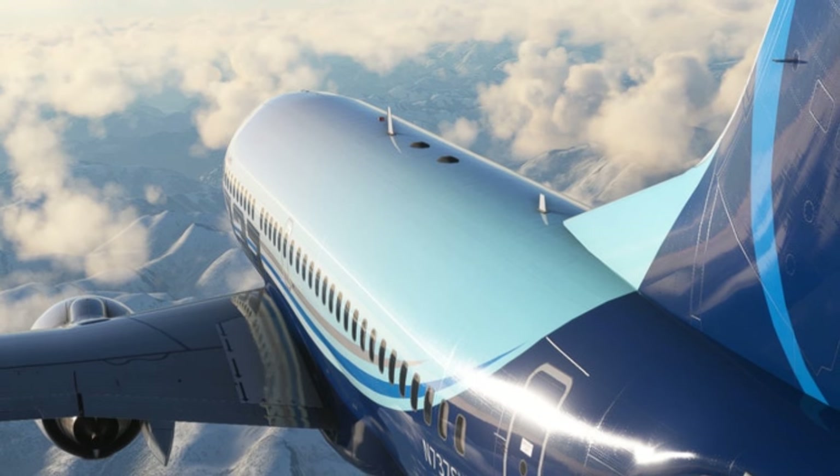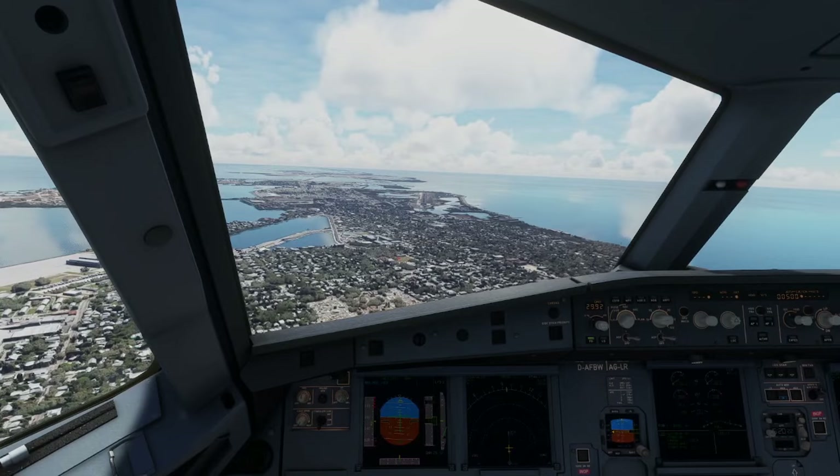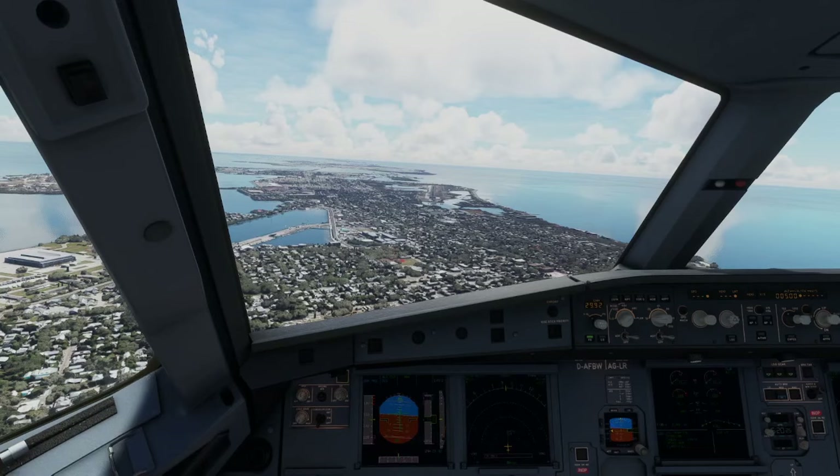Whether you're buying a payware aircraft, awesome new scenery, or an add-on tool for Microsoft Flight Simulator, the last thing you want to do is buy from the Microsoft Marketplace.